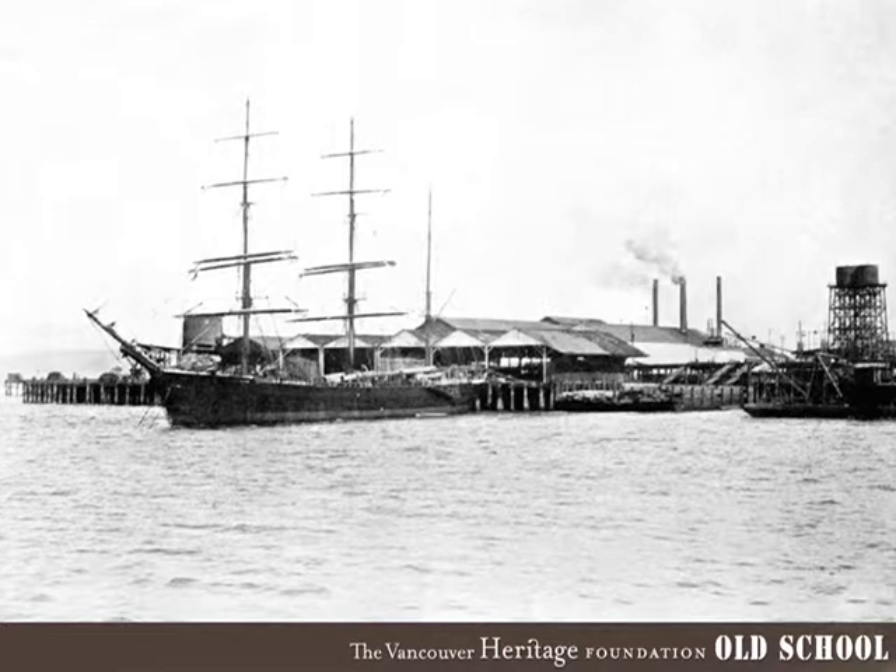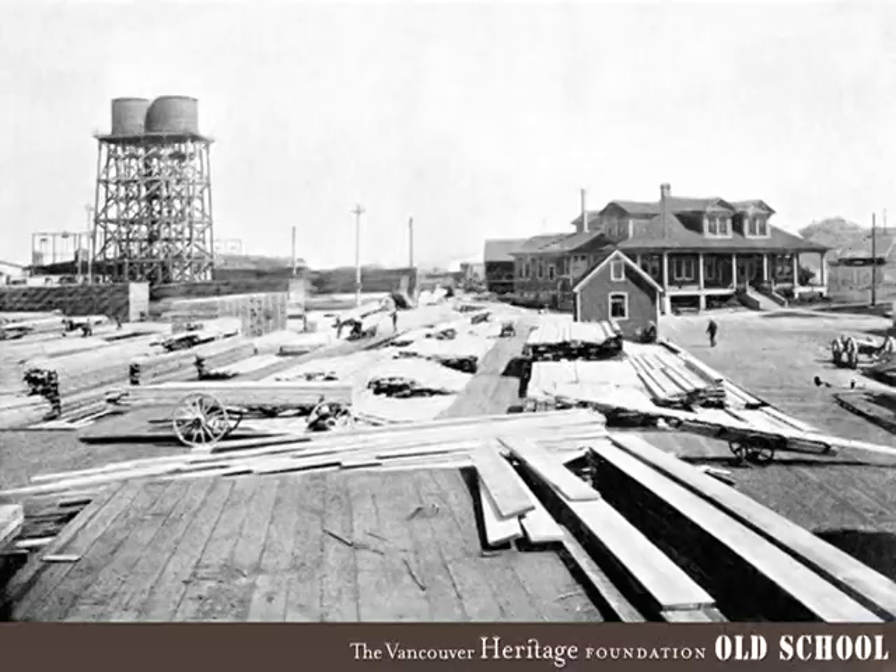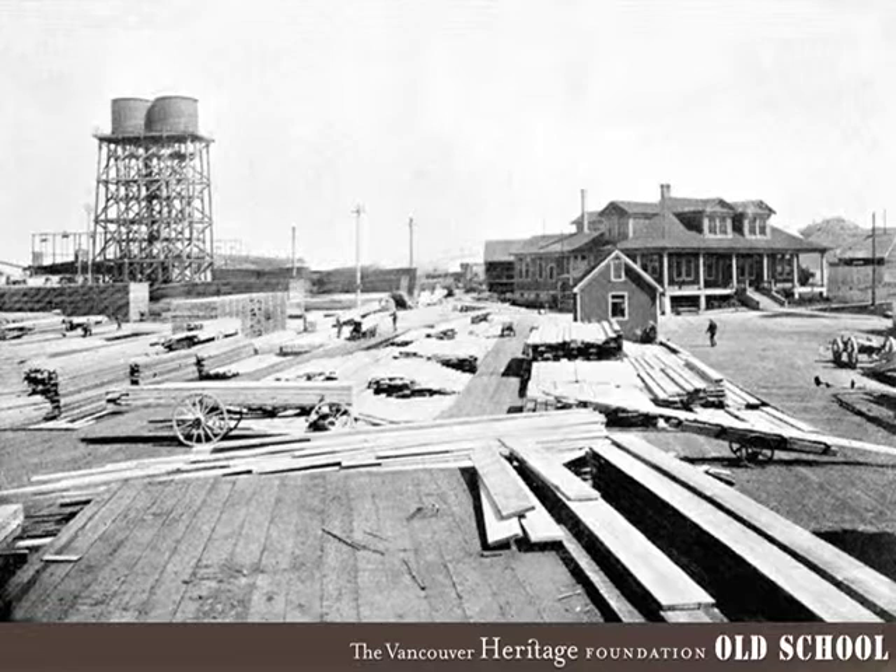Here's a view of what the waterfront looked like at BC Mills, about a 1912 shot. You can see we're still using sailing ships — a lot of them. They were loading up with lumber but coming in with other goods as ballast: terracotta, plate glass, and different manufactured goods from England and other places, unloading, then picking up our lumber and taking it away. This gives a sense of the enormous size of the BC Mills operation at the time.